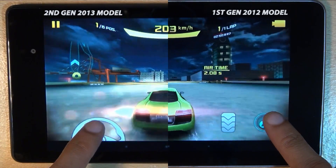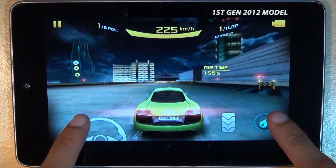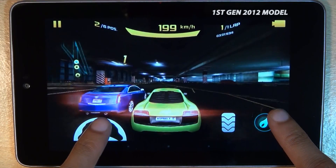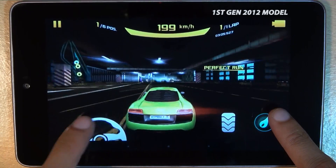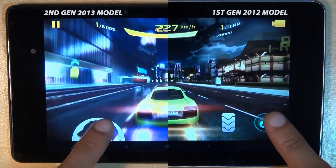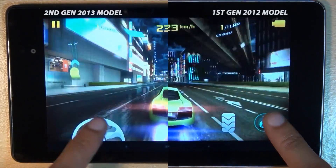This has been a look at gaming — in particular Asphalt 8 Airborne — on the first generation Google Nexus 7 2012 model and the second gen 2013 model, to give you an idea how both devices compare side by side in terms of specs and what you see on screen. Any comments or questions, hit them up in the comment section below. Give us a thumbs up if you liked the video, hit subscribe, and you can also check out some of our forthcoming videos. Thanks for watching, have a wicked day, and we'll see you next time.